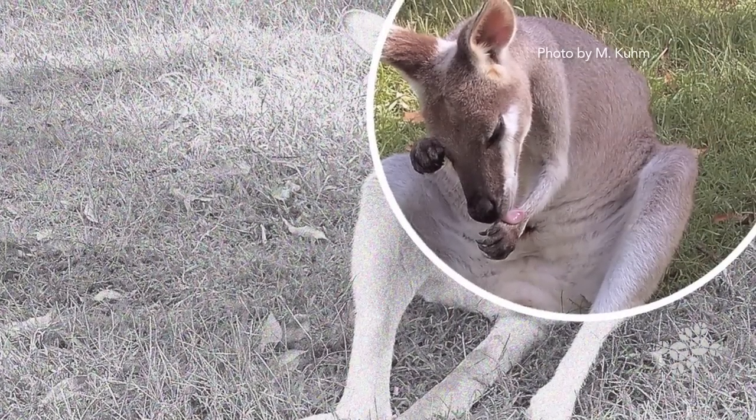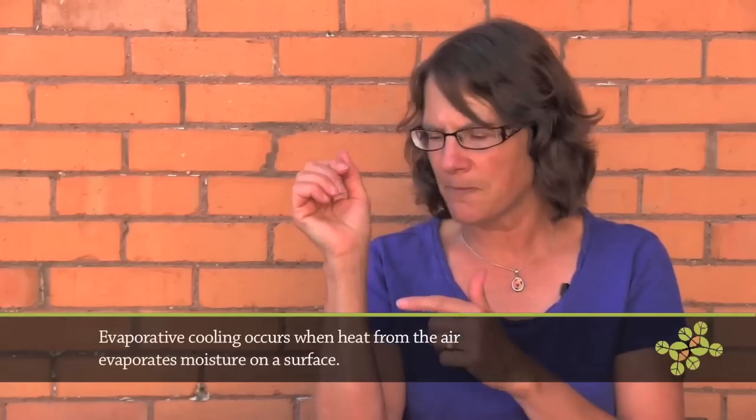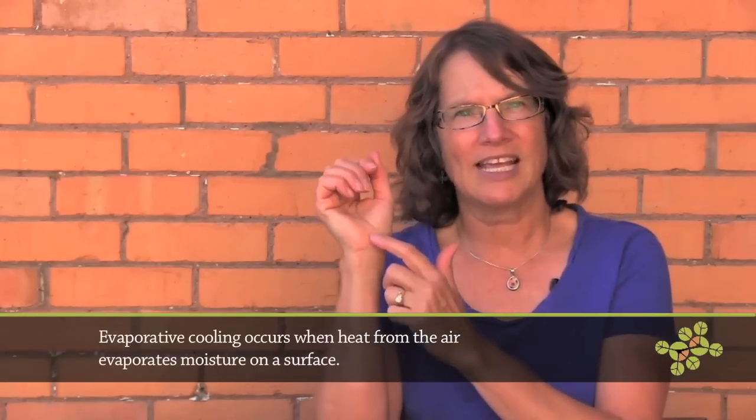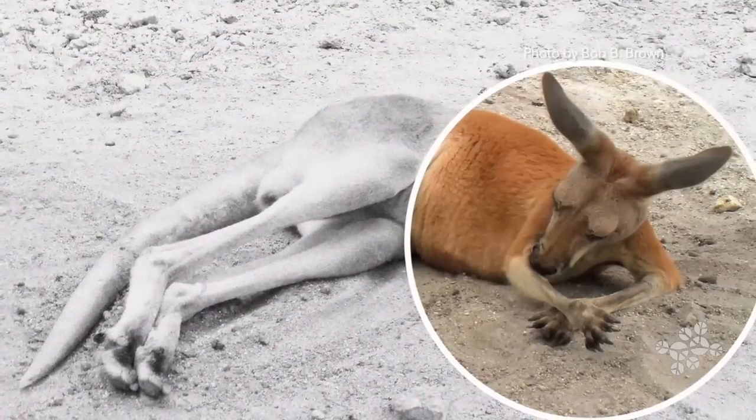It licks its wrists. If you were to lick your wrist right now, you'd feel it cool — that's called evaporative cooling. The kangaroo actually has a lot of blood vessels really close to the surface, and so when it licks its skin, that cools it.